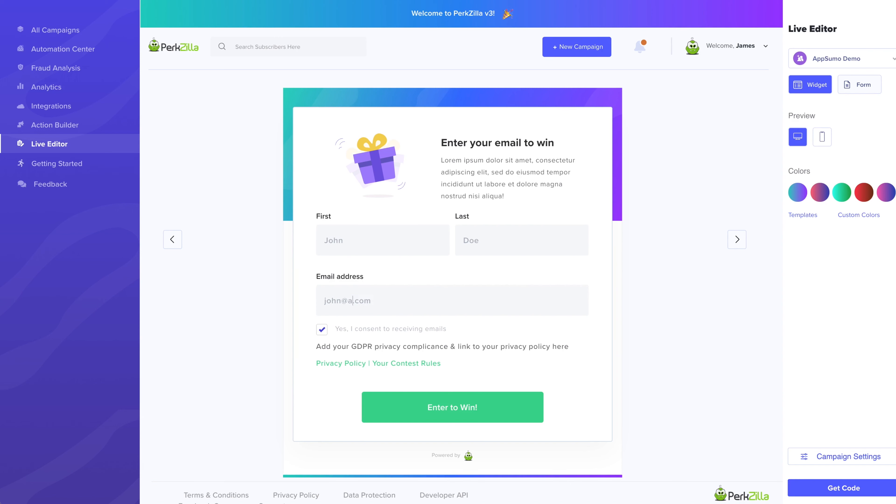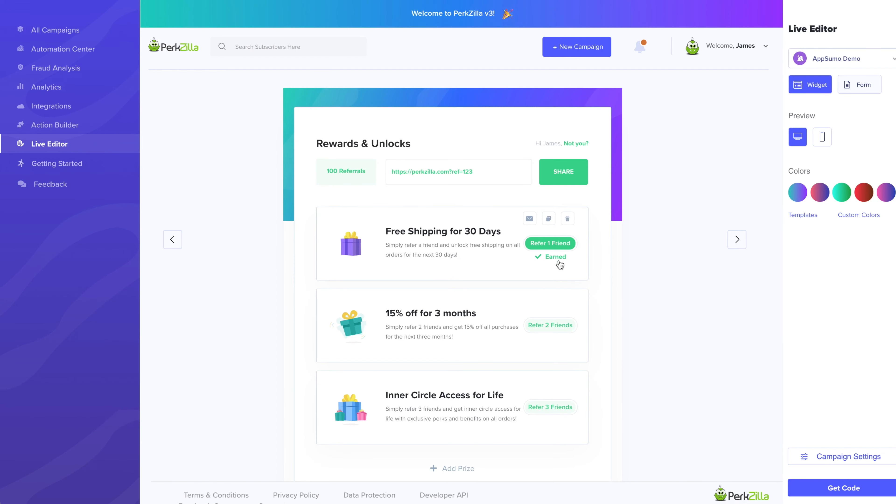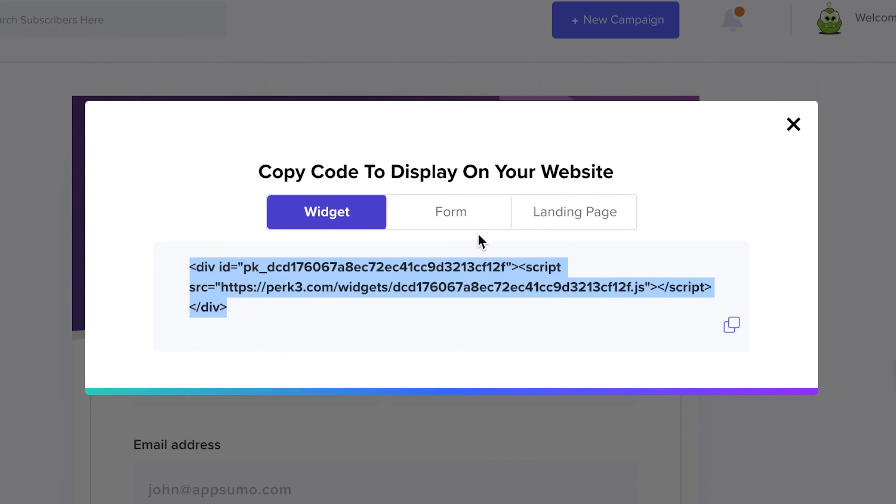But here's where your campaign will really live — the live editor. You can point and click to edit whatever you want, fully customize the colors, fonts, and links, and completely control the confirmation screen, welcome page, and rewards and unlocks features.